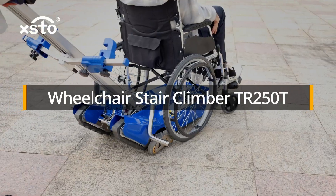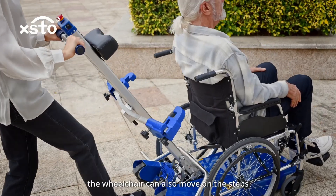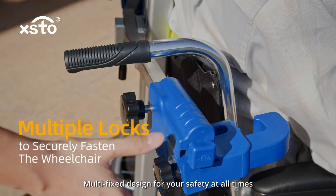Wheelchair Stair Climber TR250T. Because we have it, the wheelchair can also move on the steps. Modifix design for your safety at all times.